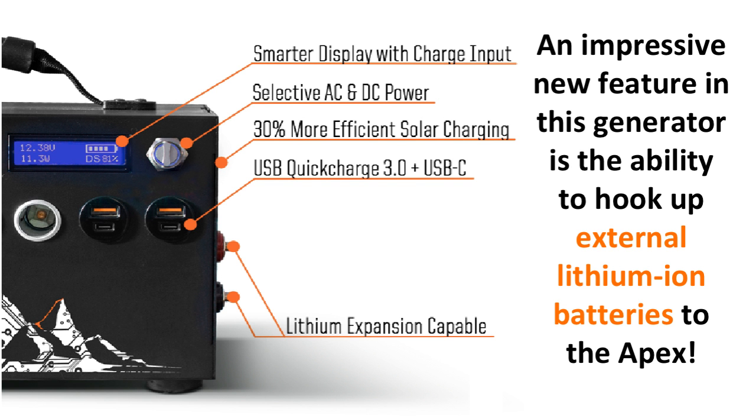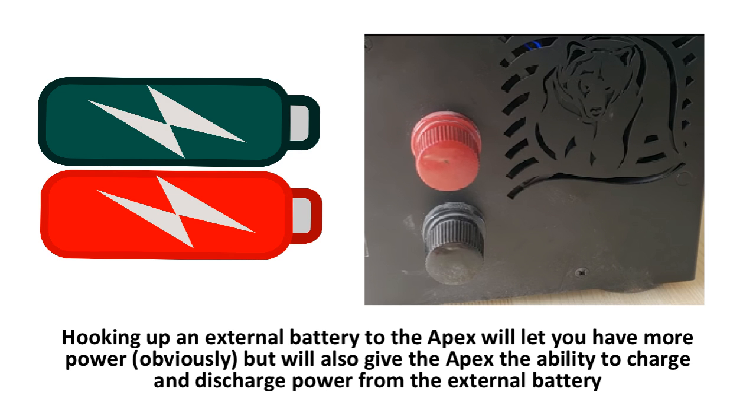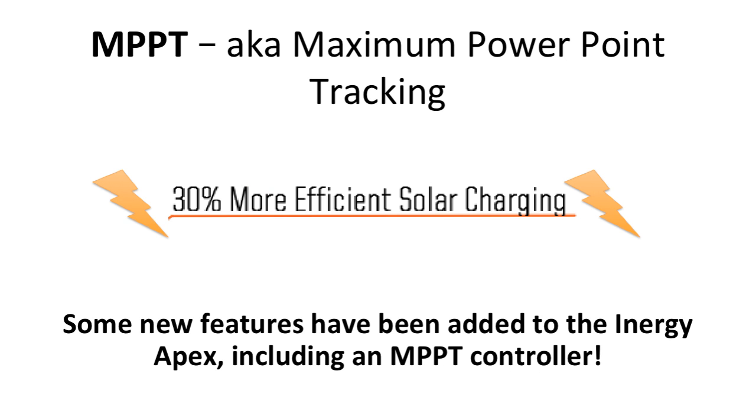An impressive new feature in this generator is the ability to hook up external lithium-ion batteries to the Apex. You can also use the standard 12.6 deep cycle lead acid or AGM batteries as well with the connections given on the outside of the generator. Hooking up an external battery will let you have more power, and will also give the Apex the ability to charge and discharge power from the external battery. The lithium-ion external batteries will be released by Energy very soon and are the only lithium-ion batteries allowed under their one-year warranty.